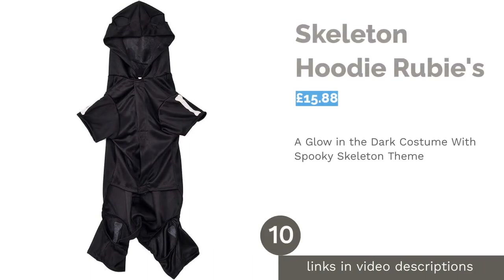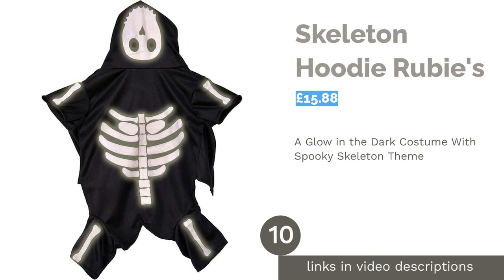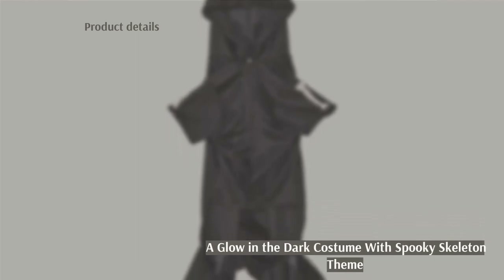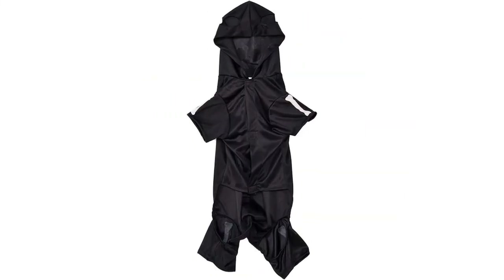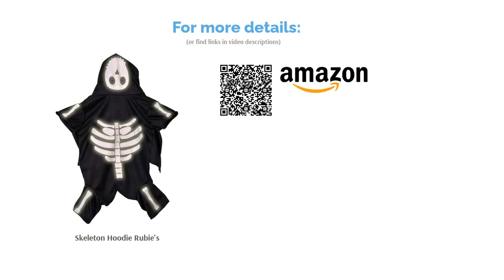The next product in our list is Skeleton Hoodie by Rubies. Spooky, scary skeletons are a Halloween staple, so you really can't go wrong with this one. The skeleton bone design glows in the dark, so it'll really stand out on a dark October night, and you'll also be able to easily see where your pup has scampered off to. However, the jumpsuit design means you might only want to consider it if your dog is already used to wearing clothing and dressing up.